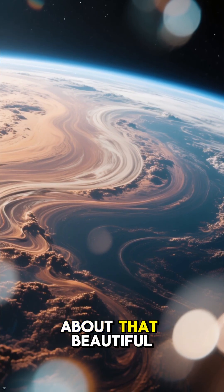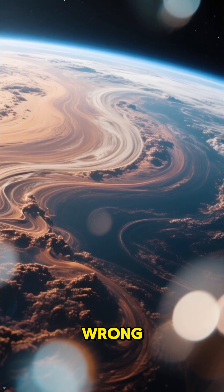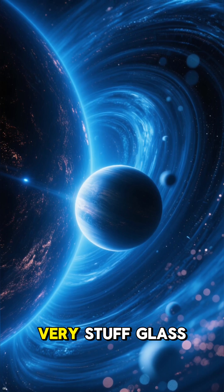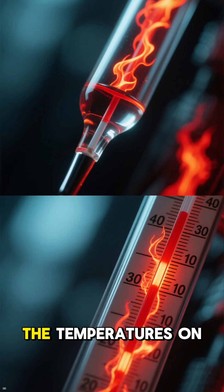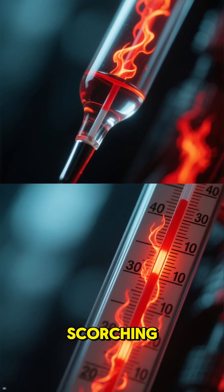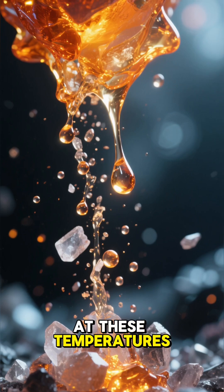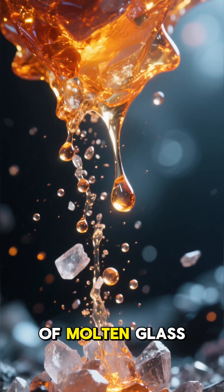Now, let's talk about that beautiful blue color. You might think it's from oceans, right? Wrong. That azure hue comes from an atmosphere filled with silicate particles — the very stuff glass is made of. And here's where things get truly wild: the temperatures on this planet are scorching, reaching over 1,000 degrees Celsius. At these temperatures, the silicate particles melt into droplets of molten glass.